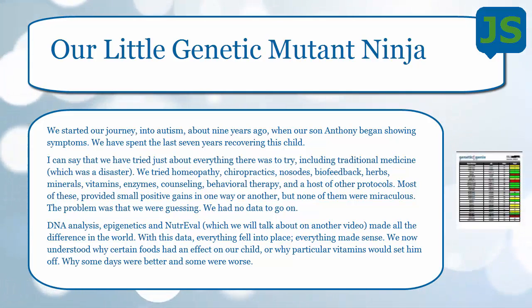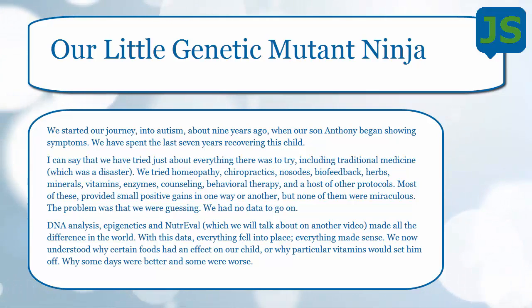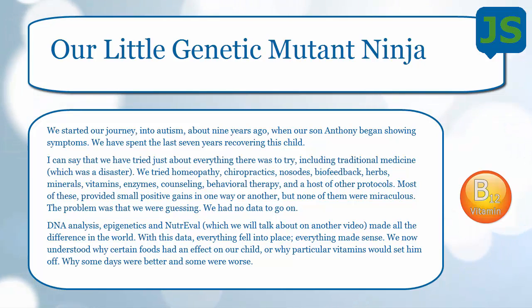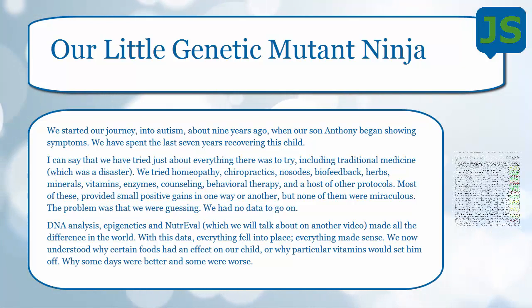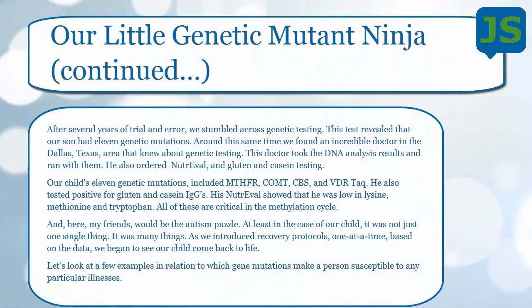Between DNA analysis, epigenetics, and the NutriEval test — which I'll talk about in another video — these three things made all the difference in the world. This is when we saw things changing with our kiddo. Everything made sense. We understood now why certain foods he ate would set him off, how it affected his moods, what vitamins would set him off, and why some days were better than others. We had probably run along seven years or so before we ever stumbled across this genetic testing.